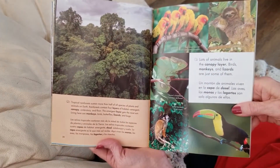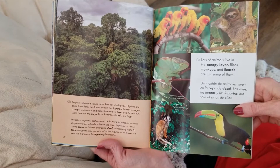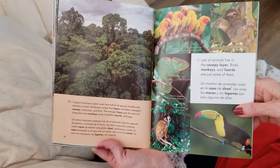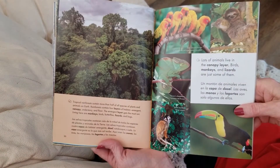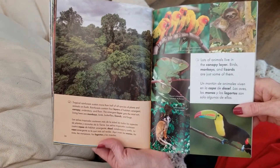Tropical rainforests sustain more than half of all species of plants and animals on Earth. Rainforests contain four layers of habitat: emergent, canopy, understory, and floor. The emergent layer gets the most sun. Living here are monkeys, birds, butterflies, lizards, and bugs.